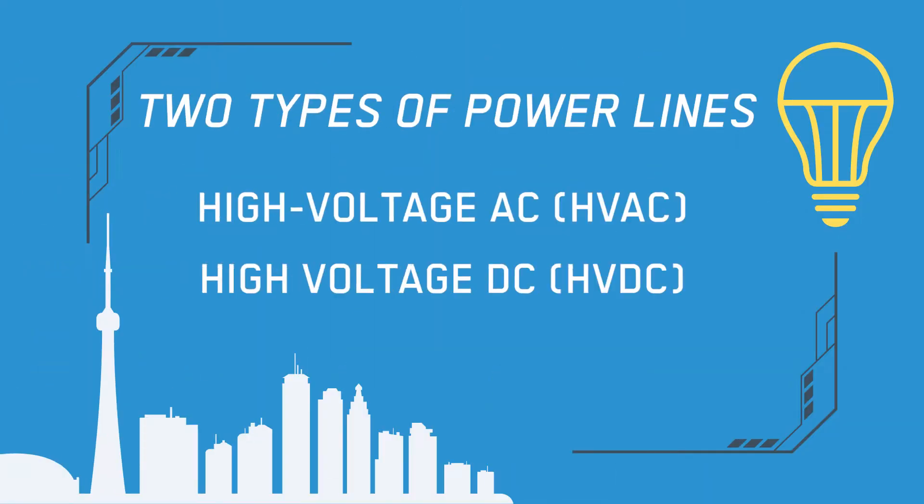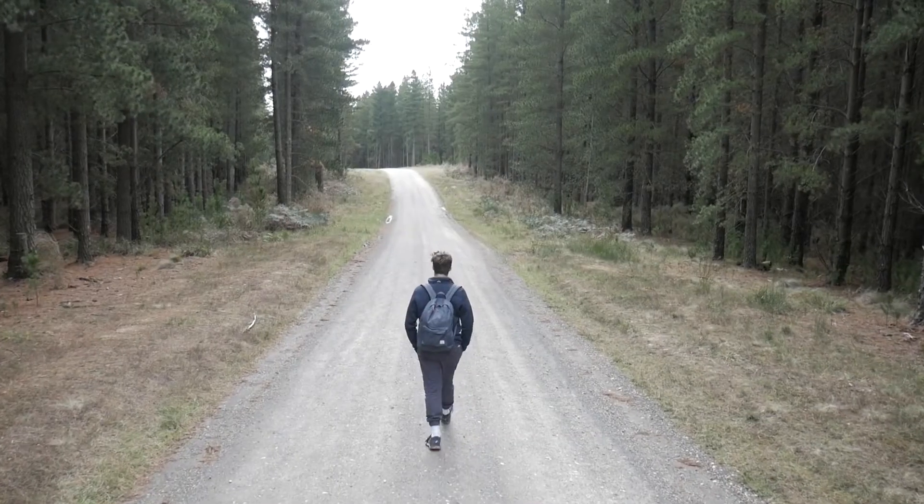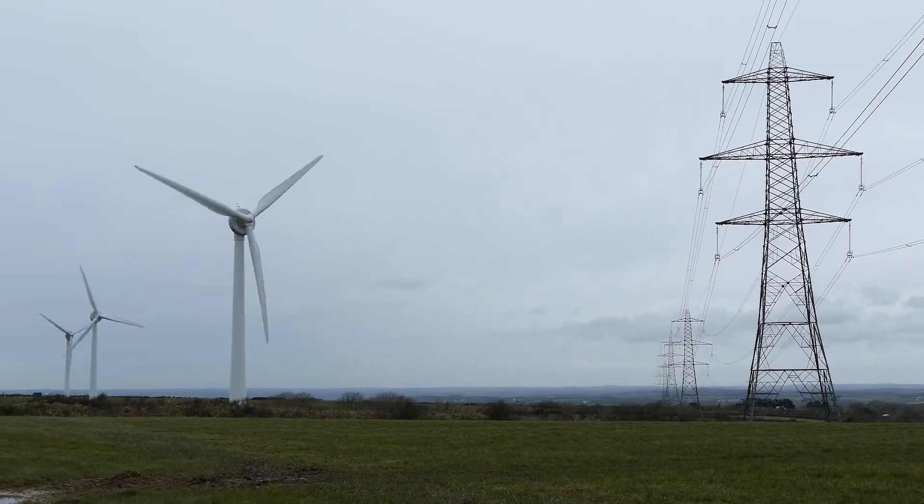But not all power lines are created equal. There are actually two types of electricity that they transmit. There is high voltage AC and then there's high voltage DC, or HVDC for short. Power lines that transmit HVDC are the more efficient of the two, and proliferating the world with HVDC power lines can make a huge impact on reducing our carbon footprint as a whole.